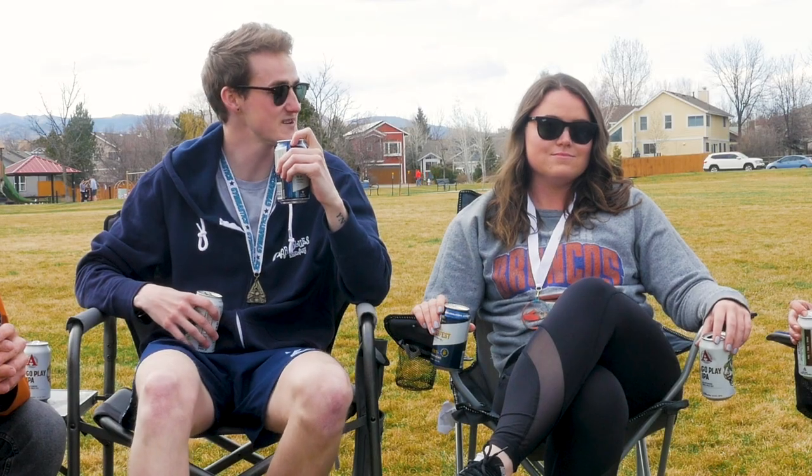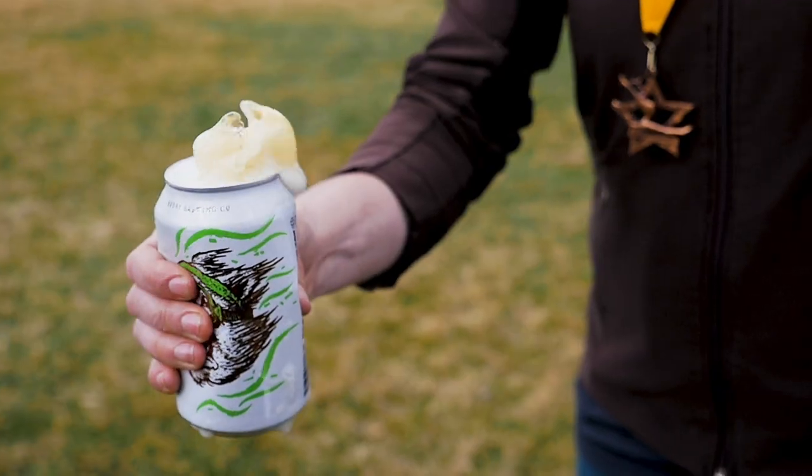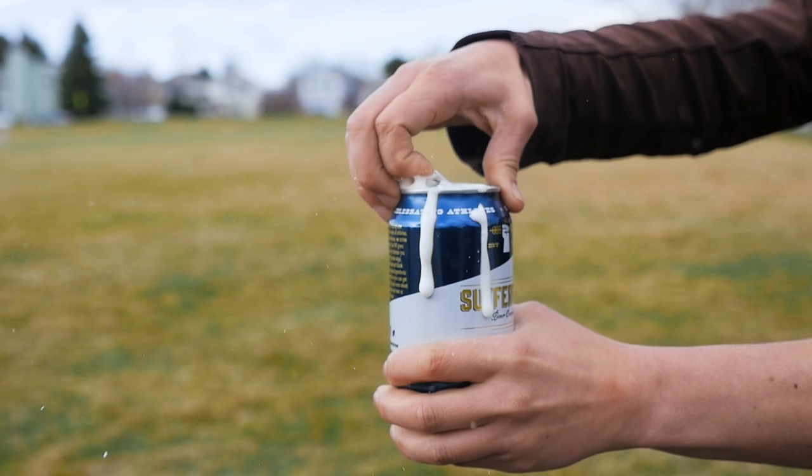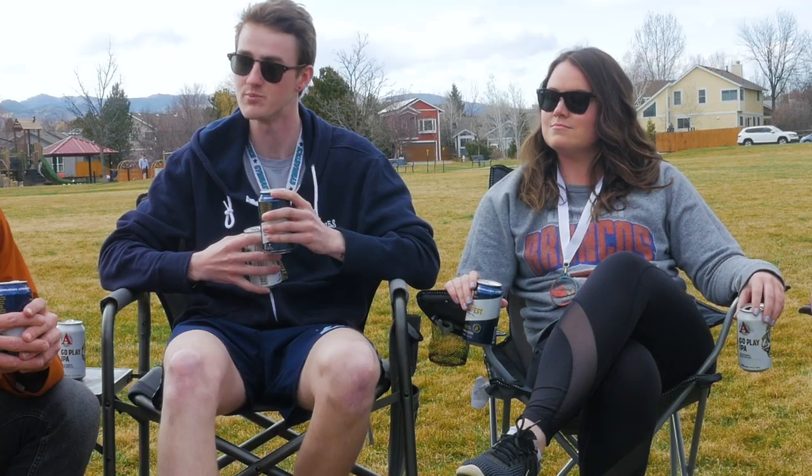Calling them a wellness beer is what's throwing me off a little bit. The Go Play — I taste it and it's like, oh, this is a beer. The Sufferfest, it's tasty. The more I drink it the more I like it, but I'm not sure I necessarily think it tastes like a beer beer.